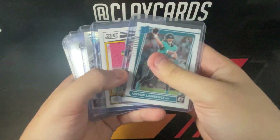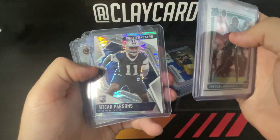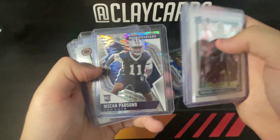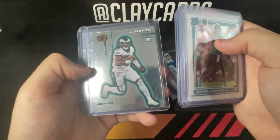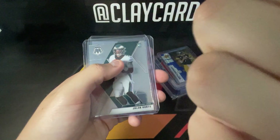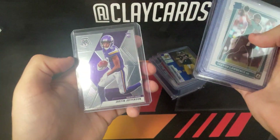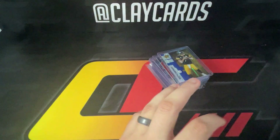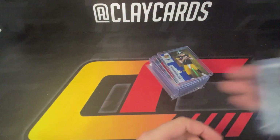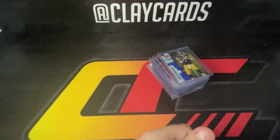Grabbed some modern football here — Trevor Lawrence optic rookie, Kenny Pickett Score rookie, Parsons rookies and stars pulsar rookie, Hurts some kind of chromium rookie from Chronicles, those are called Dynagon, then a Hurts mosaic rookie and a Justin Jefferson mosaic rookie. These are cards I'll look over for grading and probably send out.